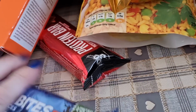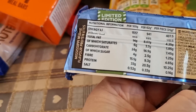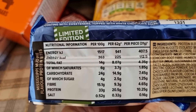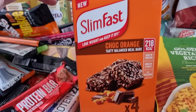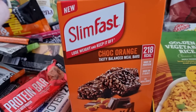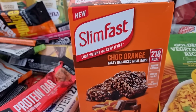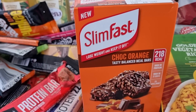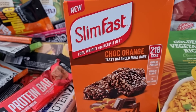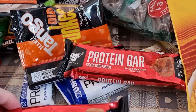I also got a mud pie at 225. I picked up some more SlimFast meal replacement bars — I really like the chocolate orange ones. I didn't get the rocky road because they had a June sell-by date on them. They're 218 calories a bar.